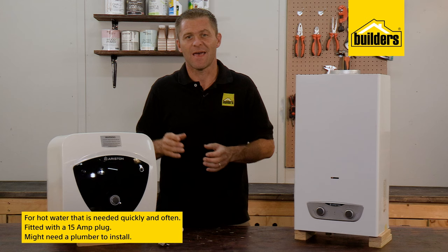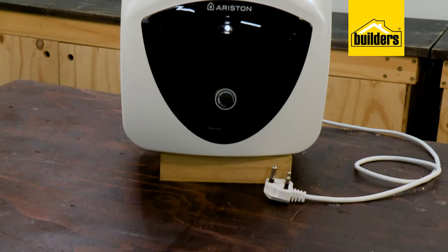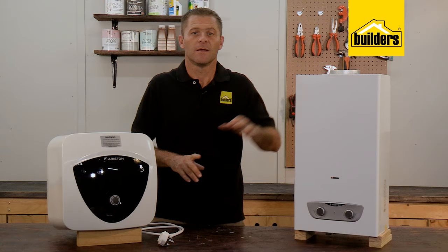These units are great for reducing water consumption and avoid running the large element in the main geyser. They are fitted with a 15-amp plug, so it's literally a plug-and-play system, though you may need a plumber to isolate your water supply and connect it for you. These are also currently available in both a 10 and 30-liter unit.